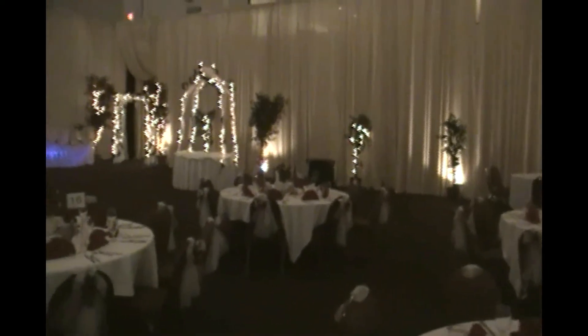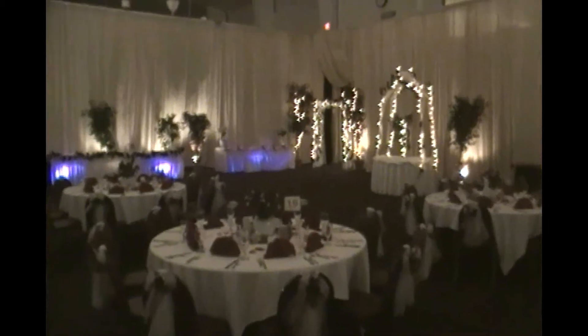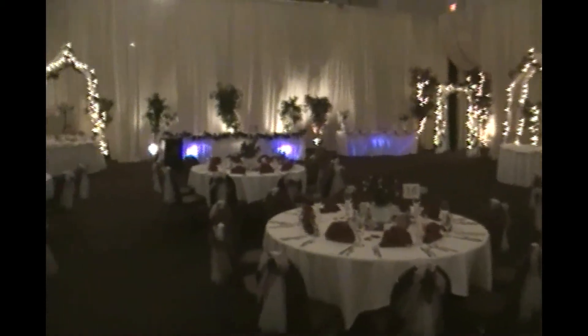So we don't want to come in and disturb any of your decor — we are just going to enhance it. Here you can see where we highlighted some of the tables underneath.